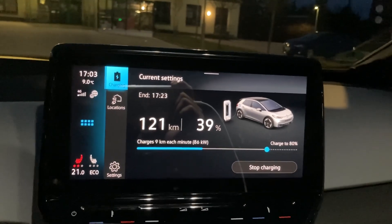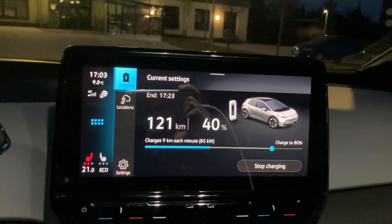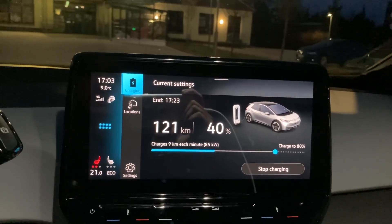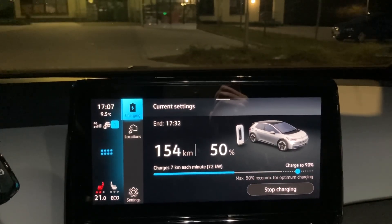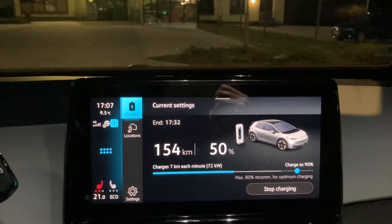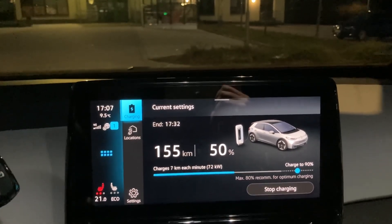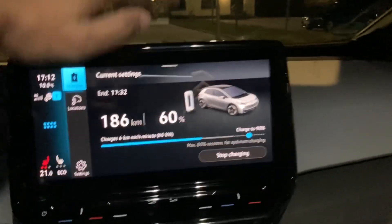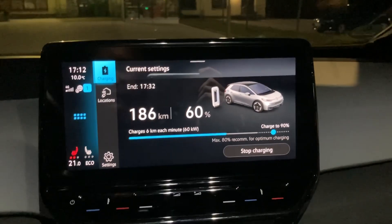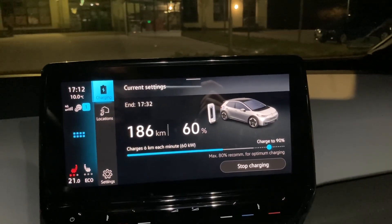I'm almost at 40% — at 40% now getting 85 kilowatts, and it took exactly 10 minutes. I'm at 50% now getting 72 kilowatts, and it took 14 minutes. Charged to 60% getting 60 kilowatts, and it took 19 minutes.